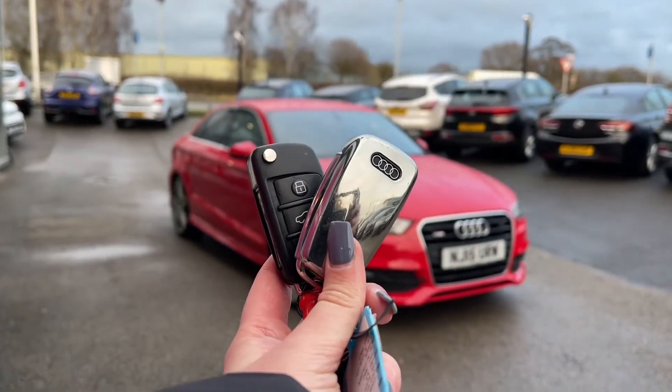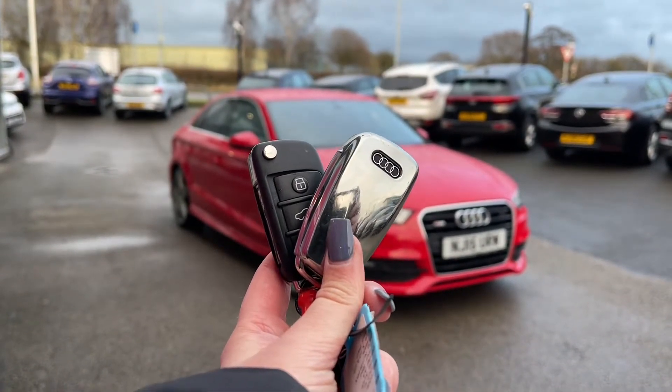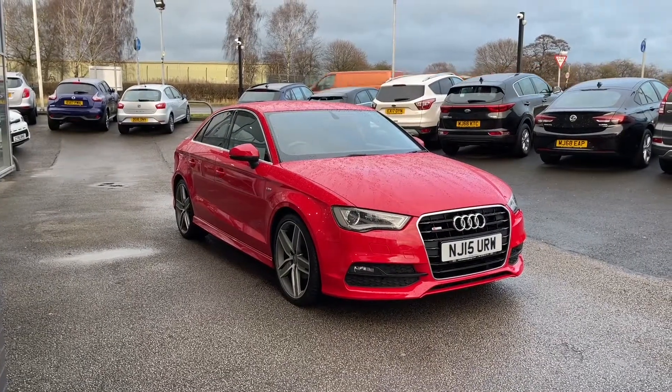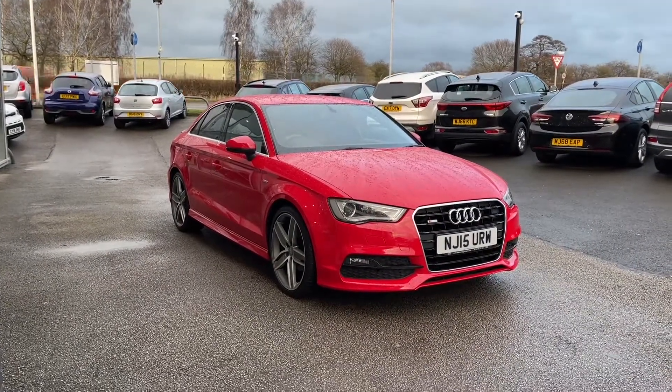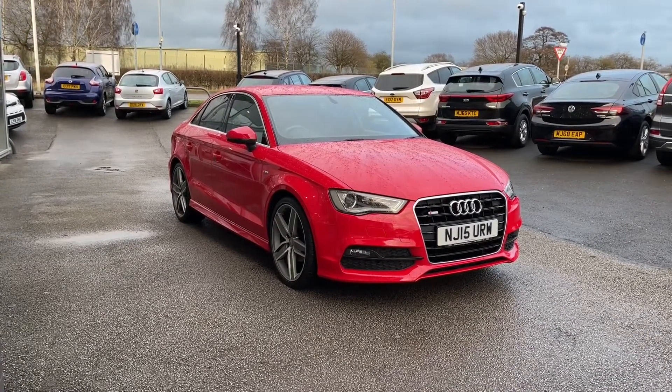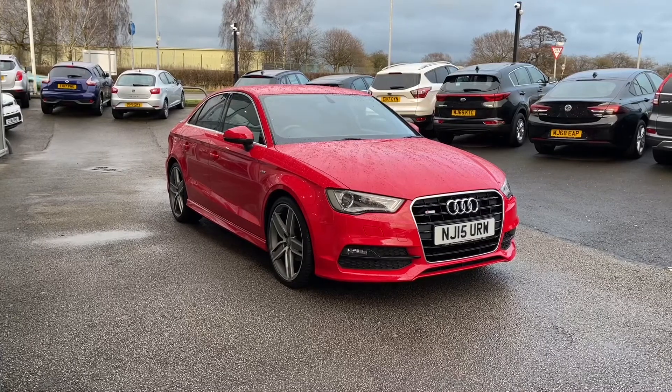Hi, I'm Jordan from MotoMatch Stafford and this is the Audi A3 S Line, a 2-litre diesel manual. This car is part of our MotoMatch approved vehicles which means it comes with a 30-day warranty or up to 1,000 miles, whichever comes first.